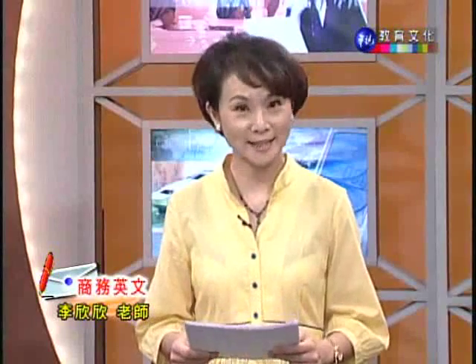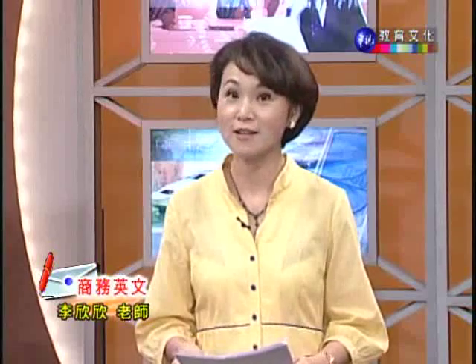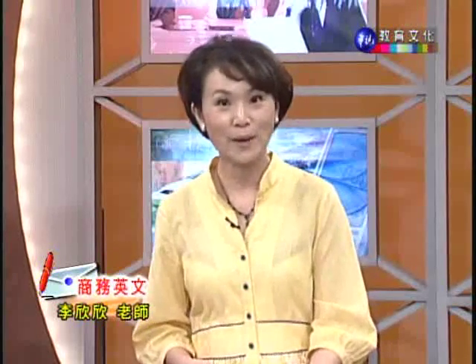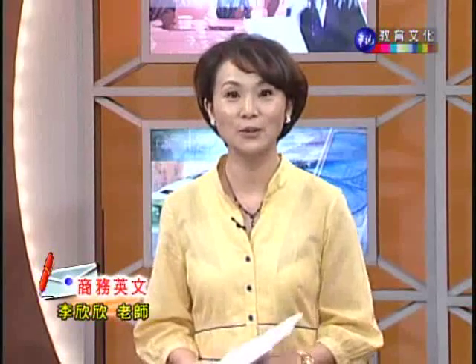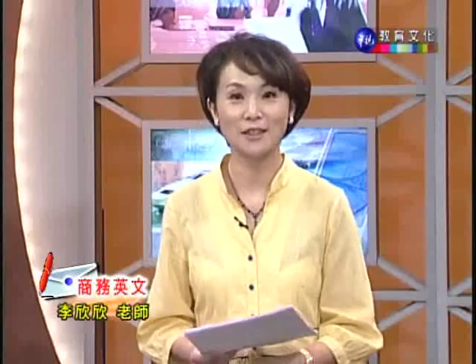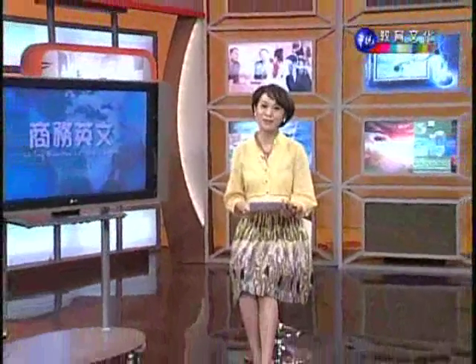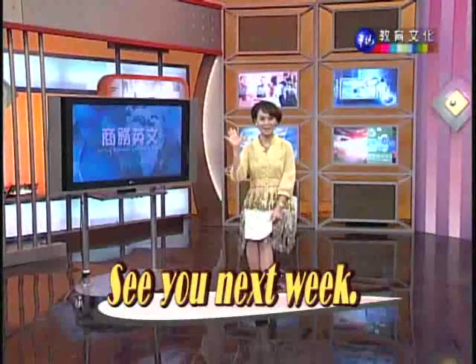以上就是这封信件的内容。在今天的课程当中,我们为大家介绍了三种非常常用的书信格式,还有西式信封的写法,以及一封感谢信的内容。希望大家都有好好学习,这是撰写商业书信非常重要的一个开始。好,我们今天课程就到此结束,希望下周会继续收看我们的节目,我们下次再见。